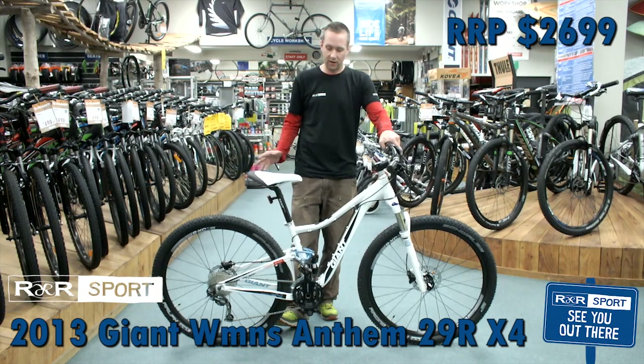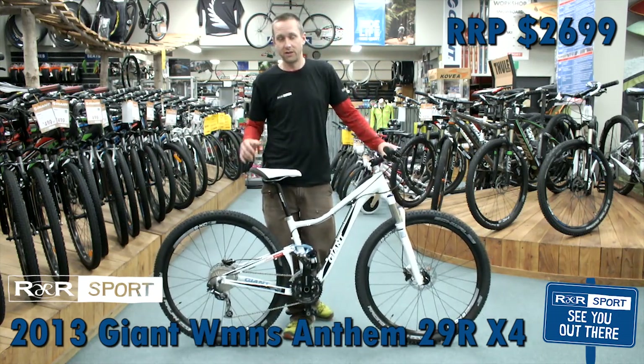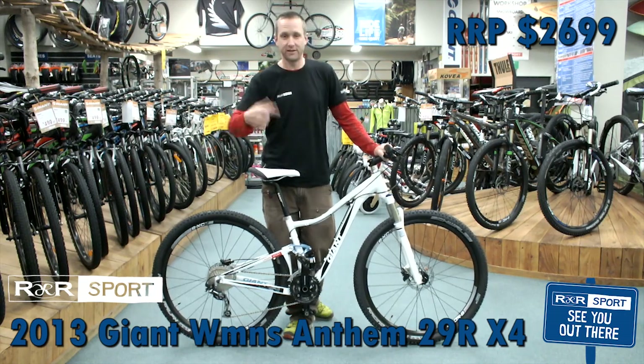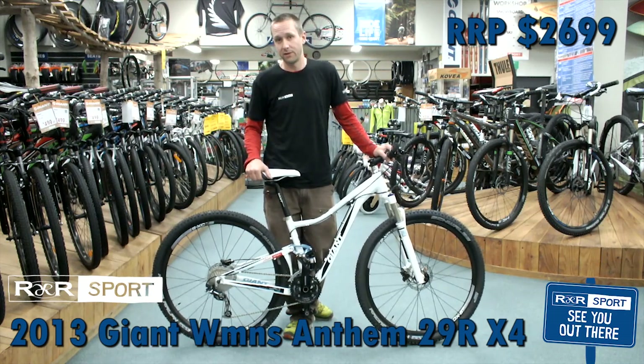Awesome rolling speed with the 29er. It has Giant's Maestro 4 inch travel rear suspension, so it's good to keep that traction in control. It allows that tire to really stay gripped through pretty much any technical section, up and downhill — heaps and heaps of control.